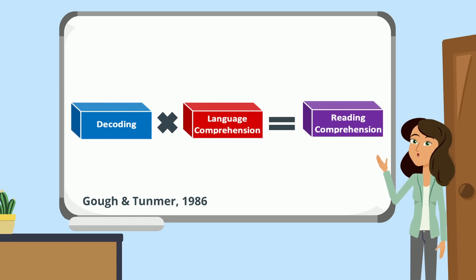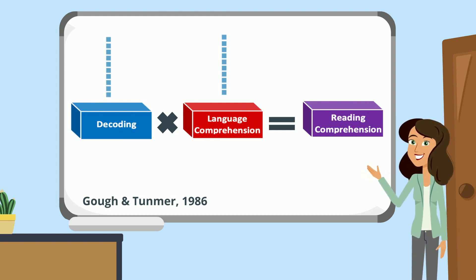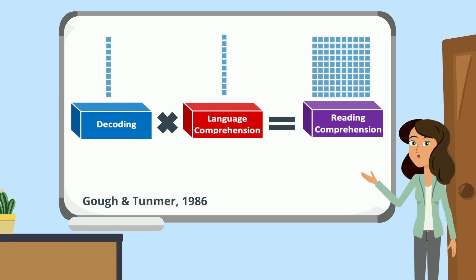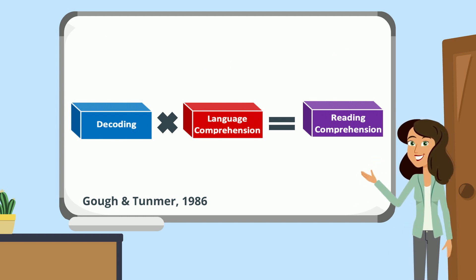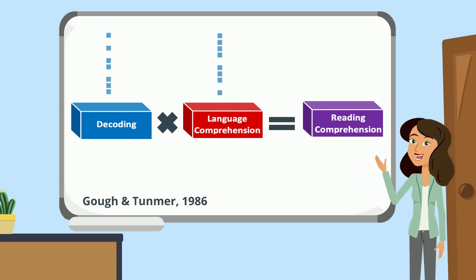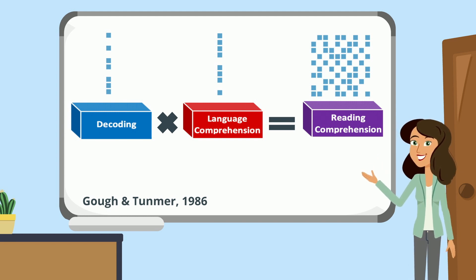The simple view of reading is purposefully formulated as a multiplication problem because the factors of decoding and language comprehension do not add to each other but multiply across each other. If one of the factors is zero, the outcome of reading comprehension is zero. More realistically, if a student has some decoding skills and a few more language comprehension skills, the reading comprehension outcome is greatly impacted and not as strong as when both factors are fully developed.